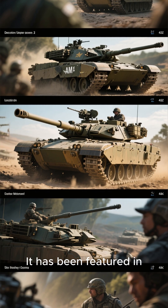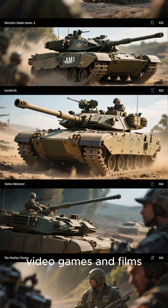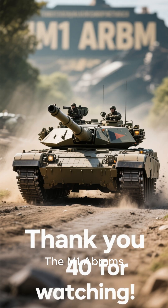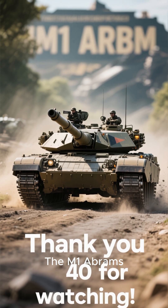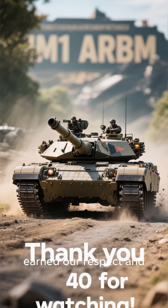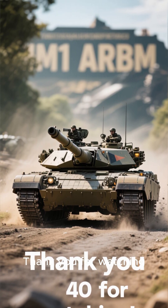It has been featured in countless military documentaries, video games and films, cementing its place in popular culture. The M1 Abrams, a true land beast that has earned our respect and fascination. Thank you for watching.